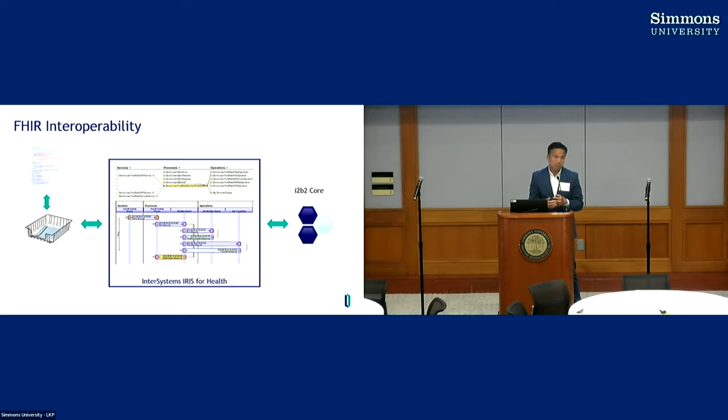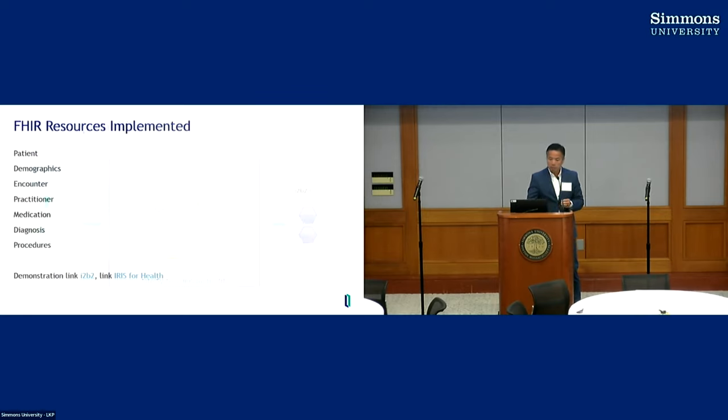It could also be API-driven — you can trigger a call into one of the processes to start it. With a few weeks of work, Anatoly's team built out transformation for patient demographics, encounter, practitioner, medication, diagnosis, and procedure resources in FHIR. We want to make these available as a contribution to the community. IRIS for Health has a free license model up to a certain database size, so depending on the size of your implementation you may be able to use it for free and take advantage of some of the FHIR transformation capabilities.